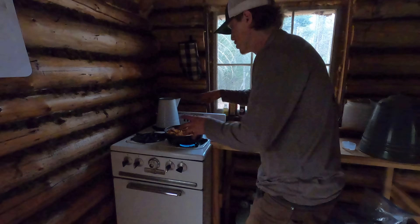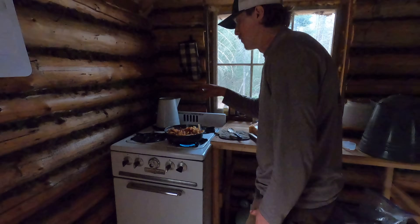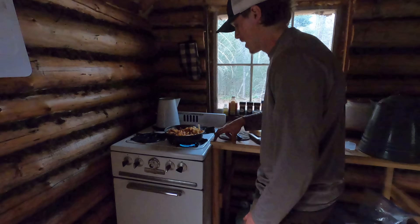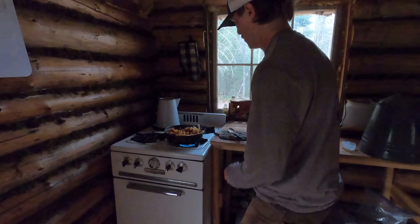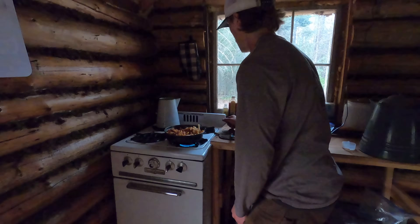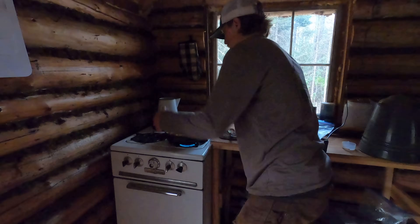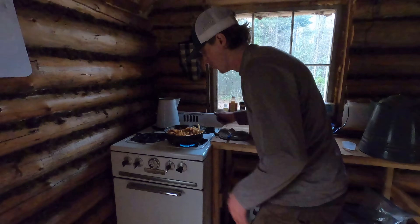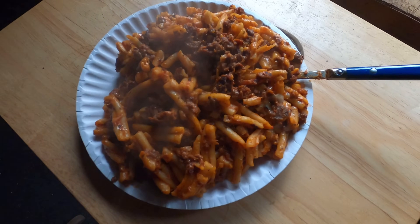Some of you guys were talking about the stove being pretty close to flammables in my last video. It was close before, but now that I have the moss chinking I definitely want to do something different. I'm actually going to move this entire counter over - it's just screwed into the ground in a couple places and to the wall, so it'll be easy enough to move over. That will give me a little bit more space. Then I'll put metal at least on the log walls. With these old ovens, when you're running the oven, the sides do get pretty hot.